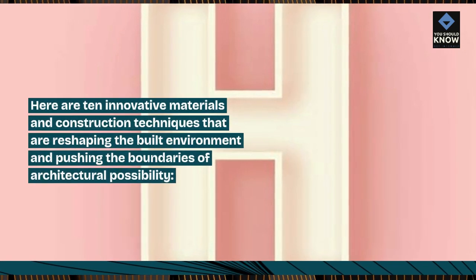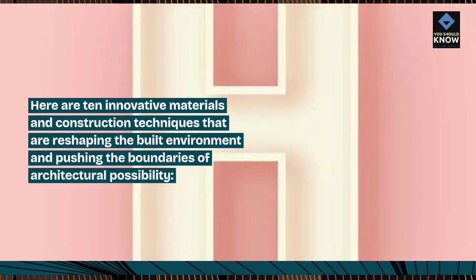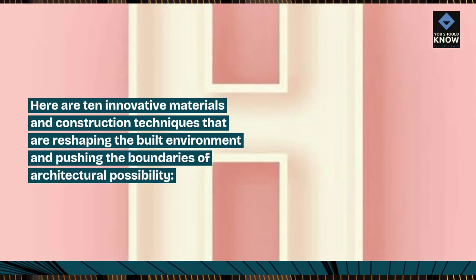Here are 10 innovative materials and construction techniques that are reshaping the built environment and pushing the boundaries of architectural possibility.